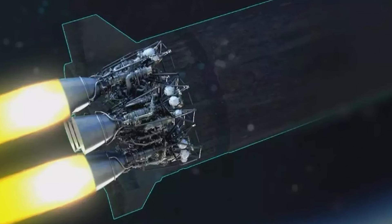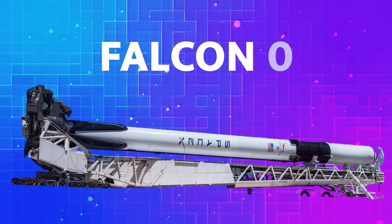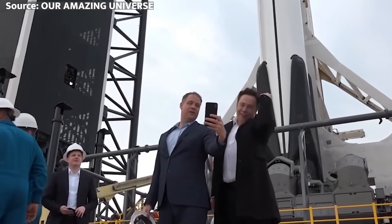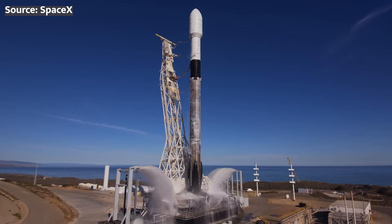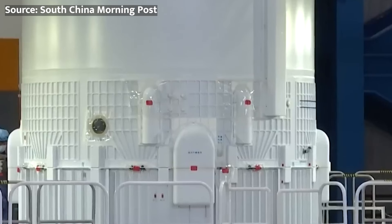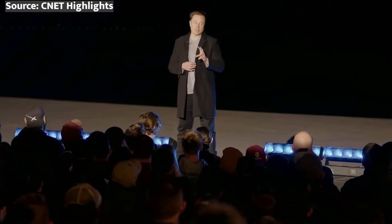What makes this engine truly interesting is its uncanny resemblance to the pioneering technology behind SpaceX's Falcon 9 rocket. China appears to be following in the footsteps of Elon Musk's groundbreaking creation, which has already proven the viability and cost-effectiveness of reusable rocket stages. By developing their own version of this technology, China is positioning itself to become a major player in the global launch market and could potentially challenge SpaceX's dominance in the field.